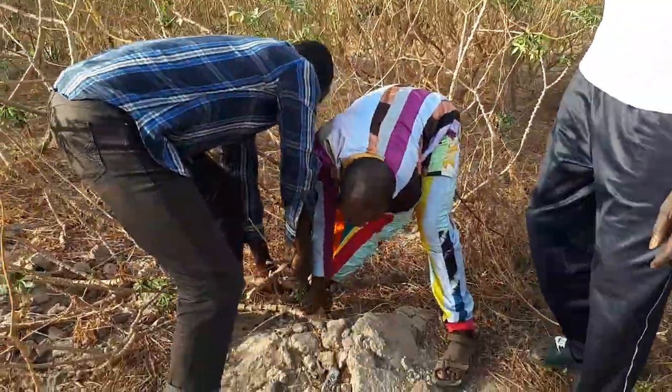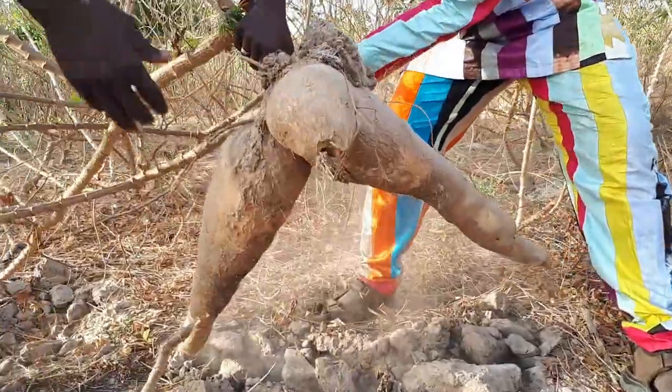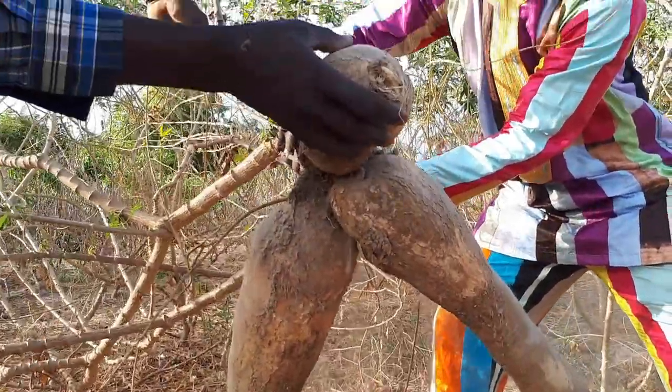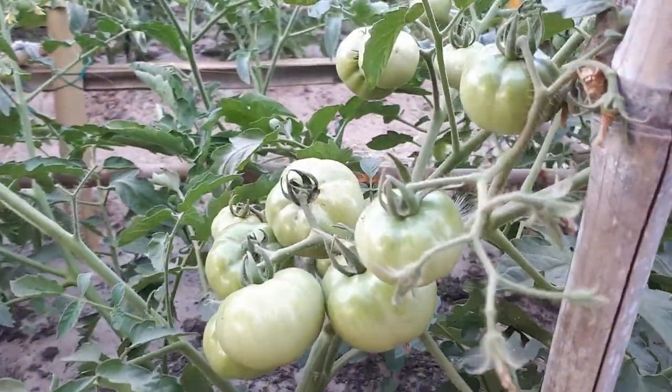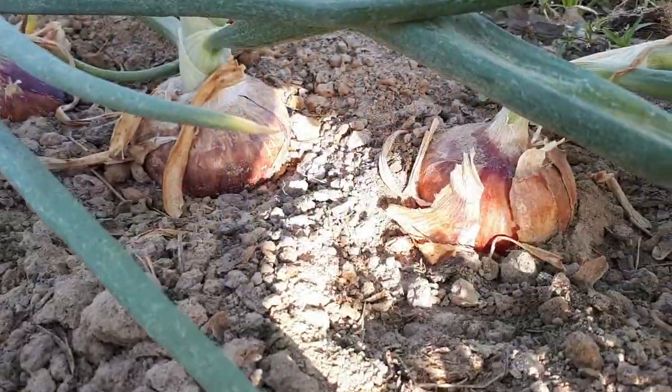Our research ranges from vegetables, roots and tubers, and different farming practices done in this center. This center is basically the National Center for Research in Horticulture, which is a branch under the Crop Research Directorate of the National Agricultural Research Institute at NARI. As you can see, we are doing research on tomatoes, onions, cassava, and sweet potatoes.